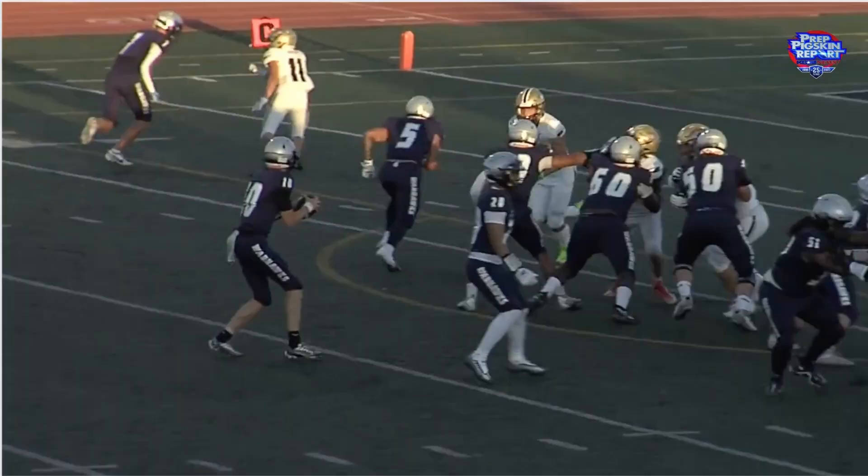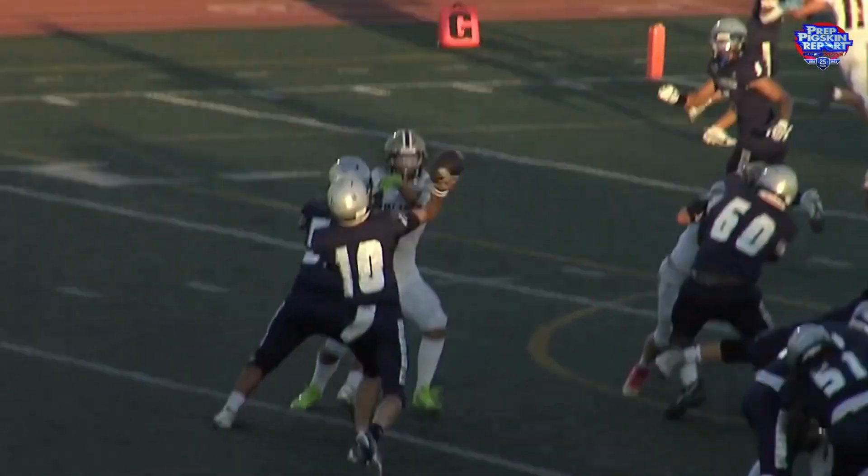We've got shotgun formation once again, and this play is executed perfectly. Riley notices the mismatch between Zagar Aikin and Point Loma's cornerback — height advantage completely. Zagar's going to run a simple fade route and Riley throws it up in the air, putting it in a place where only Zagar is able to catch it and bring it down for a touchdown.